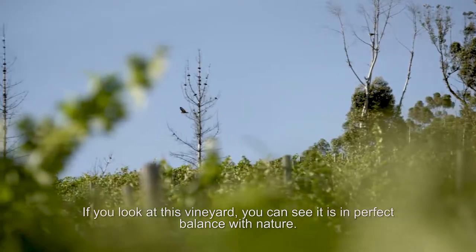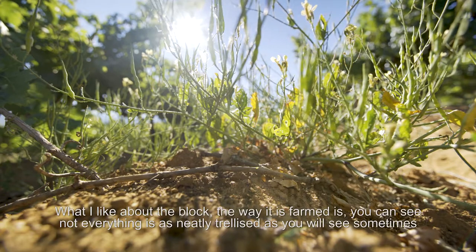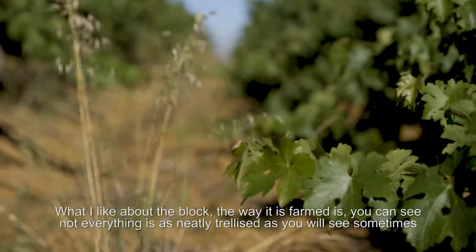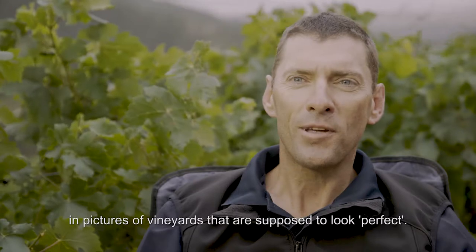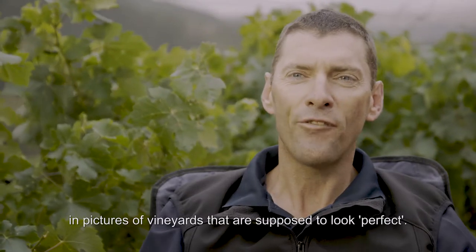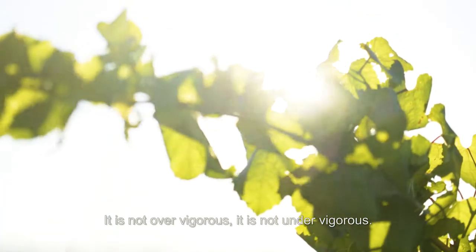If you look at this vineyard, you can see it's in perfect balance with nature. What I like about the block and the way it's farmed is you can see everything is not neatly trellised as you sometimes see in pictures of vineyards. You can look around and see the vineyard is nicely balanced — it's not over-vigorous, it's not under-vigorous.